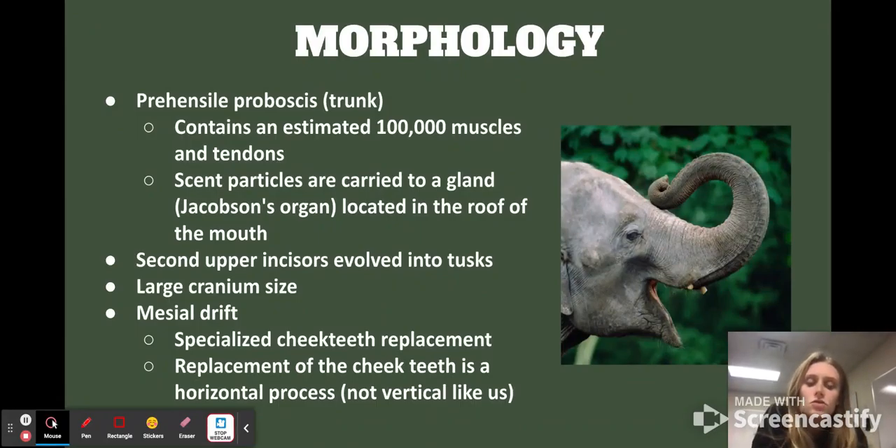Let's talk about morphology. They have a prehensile proboscis, which is their trunk. It contains about 100,000 muscles and tendons, which makes things extremely controlled — they have a lot of strength, versatility, and flexibility. The scent particles that go through their nose, through this trunk, are carried to a gland called the Jacobson's organ, located in the roof of their mouth. It is so sensitive — they can sense water from about 12 miles away, and they can sense other elephants' reproductive status from very far away, just because of how sensitive this gland is.